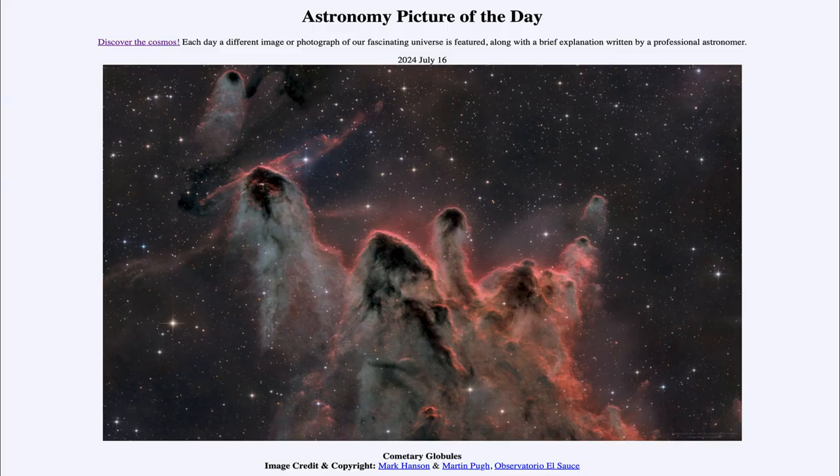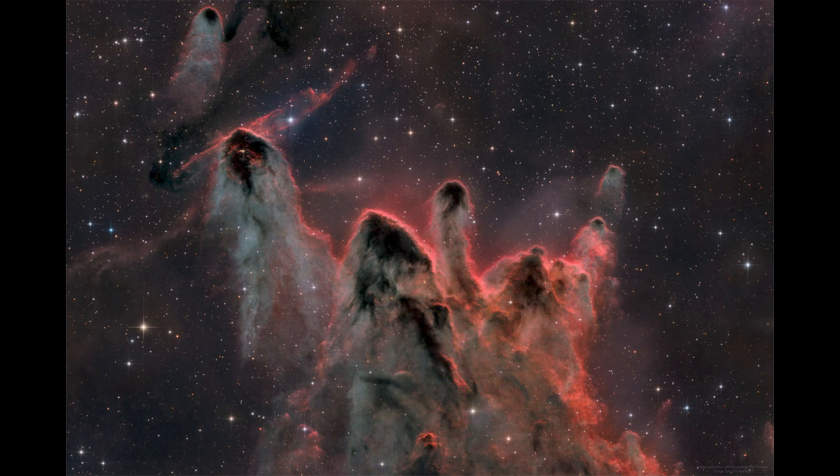Greetings and welcome to the Astronomy Picture of the Day podcast. Today's picture for July 16th of 2024 is titled Cometary Globules. So what do we see here? Well, here we see what are called cometary globules.